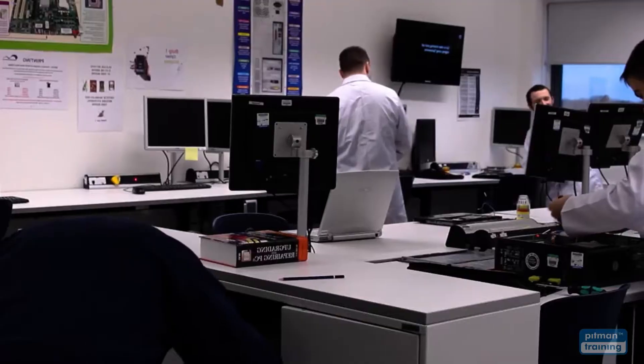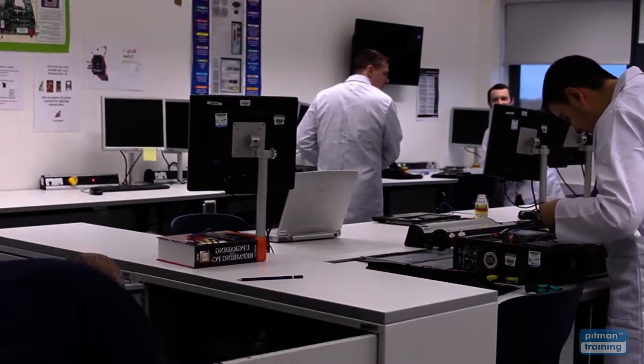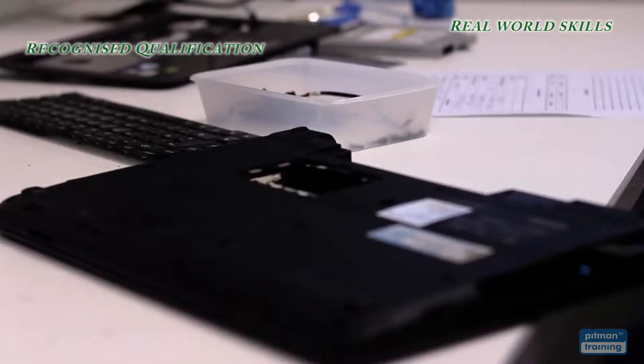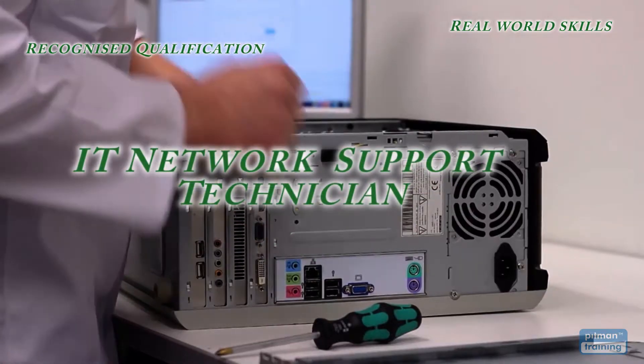After successfully completing your diploma, you'll have both industry-standard real-world skills and a highly recognised qualification that will give you the skillset to work as an IT network support technician.